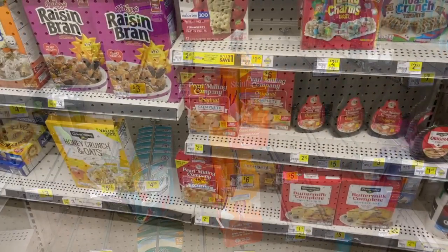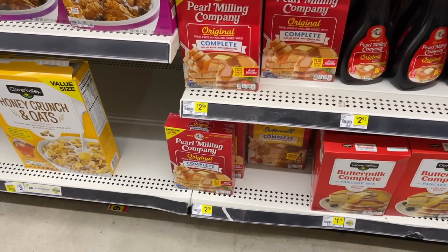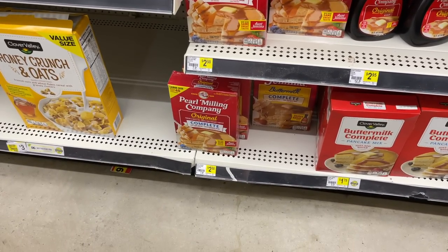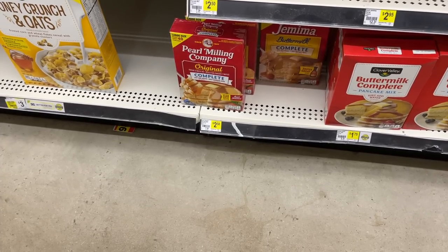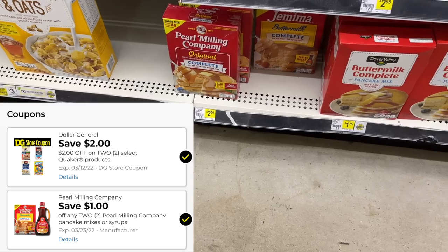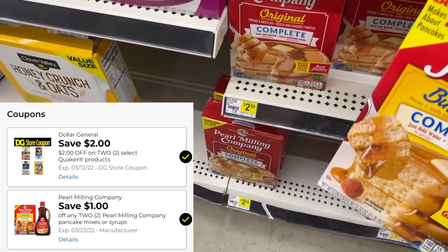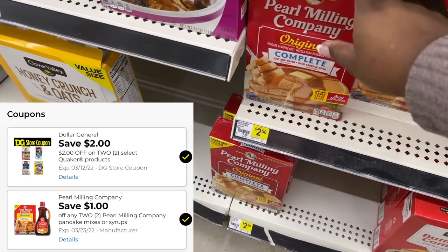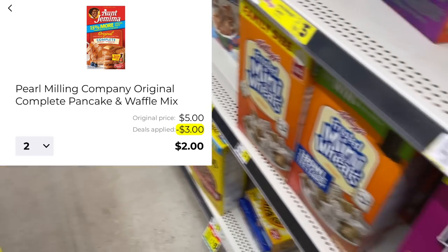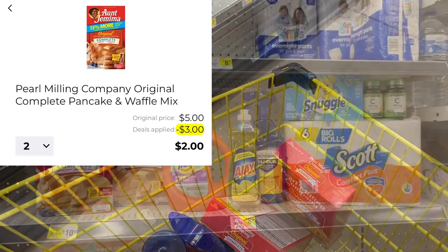This next deal is actually the reason I wanted to come to Dollar General this week — I needed to stock up on pancake mix because we are completely out. Regular price is $2.50 each. I'm picking up two boxes for five dollars. We have two digital coupons: a dollar-off-two and a two-dollar-off-two store coupon. Using both saves three dollars on two boxes, making them only a dollar each.